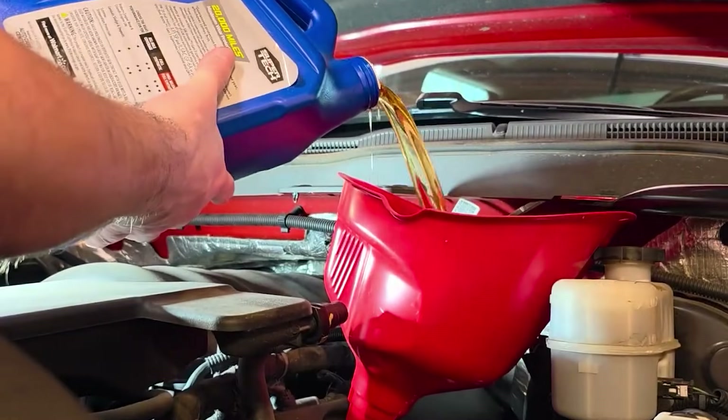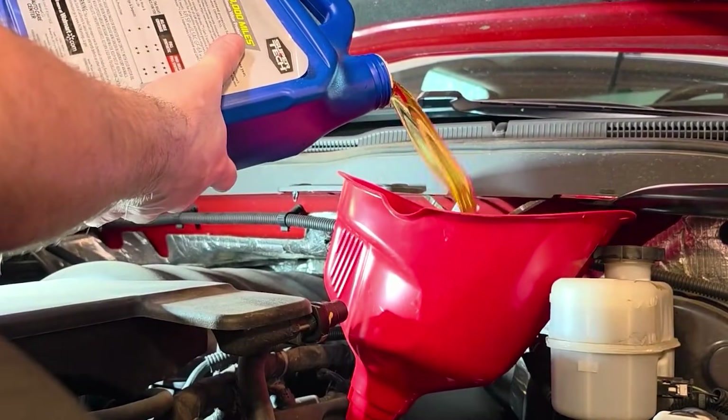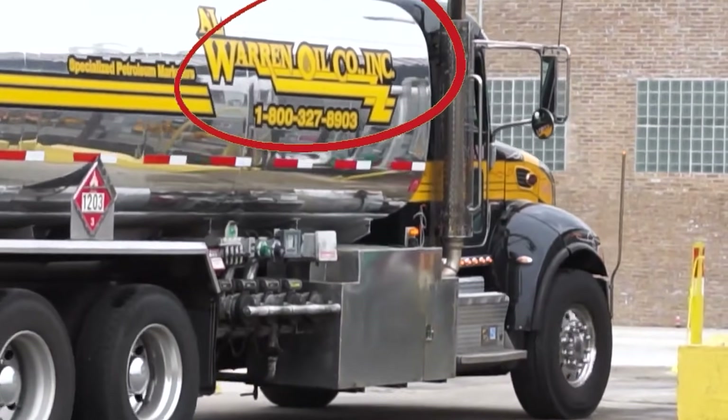Old-school branding meeting new-school engines — and losing. Lucas still makes great fuel additives and assembly lubes, but this oil? Leave it for the demo machine.